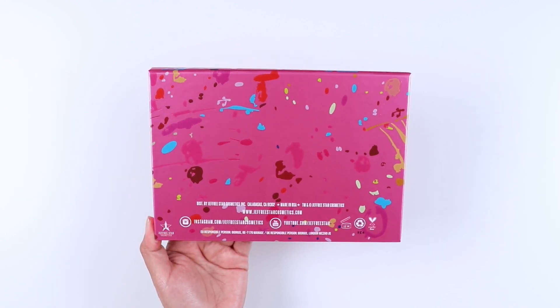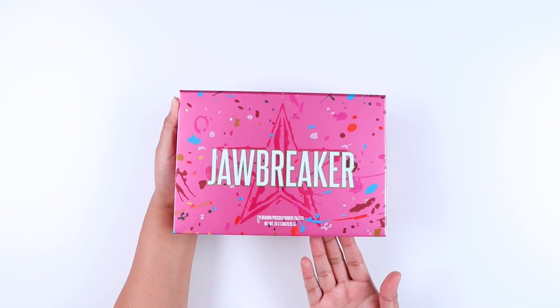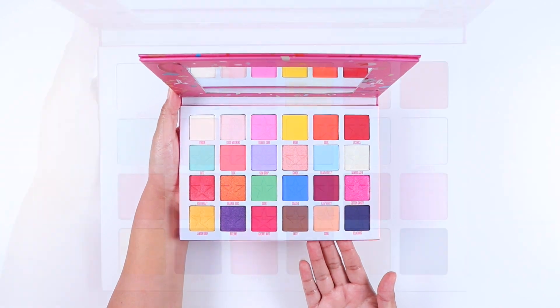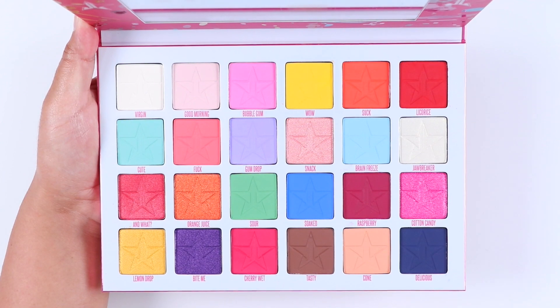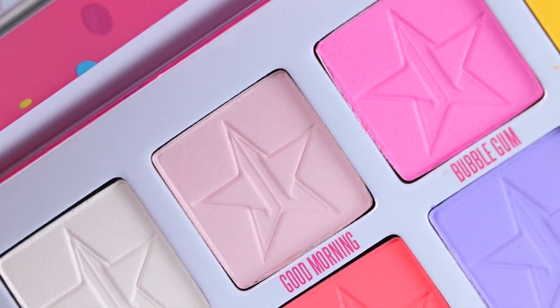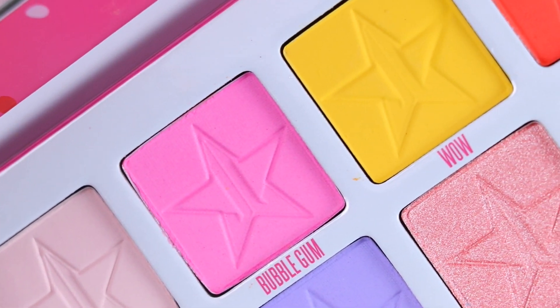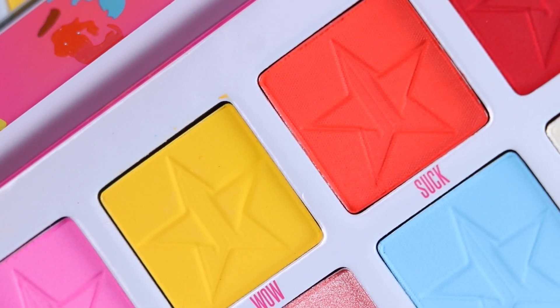This is a 24 pan eyeshadow palette, which I believe is the biggest palette Jeffree has launched as of now. This palette retails for $58. The packaging is cardboard with a magnetic closure and it includes a good quality mirror. The packaging feels heavy and good quality, just like all of Jeffree Star's makeup.